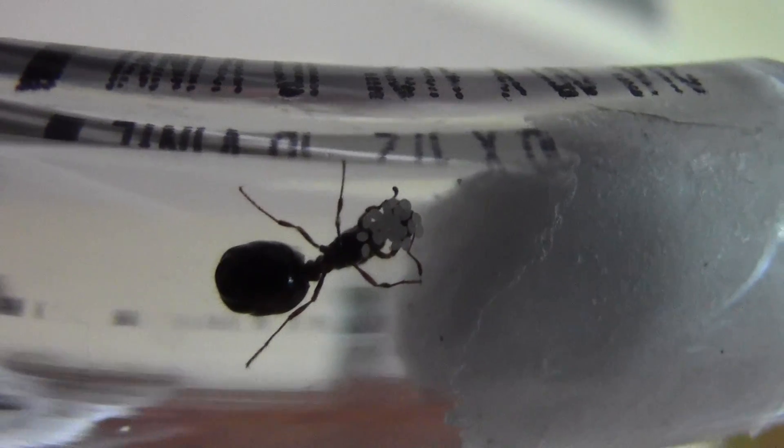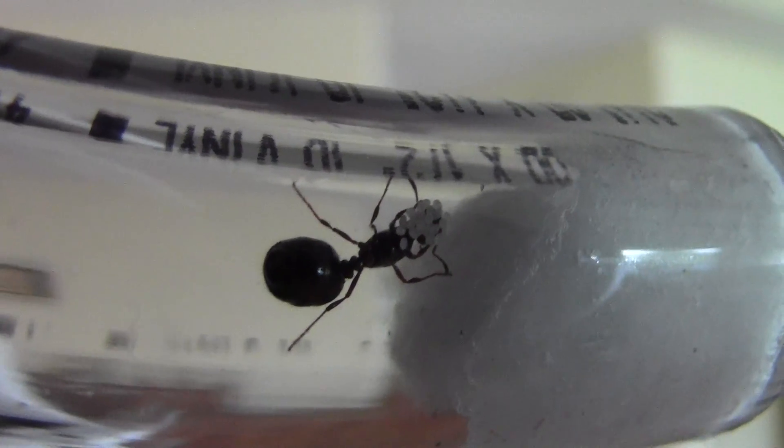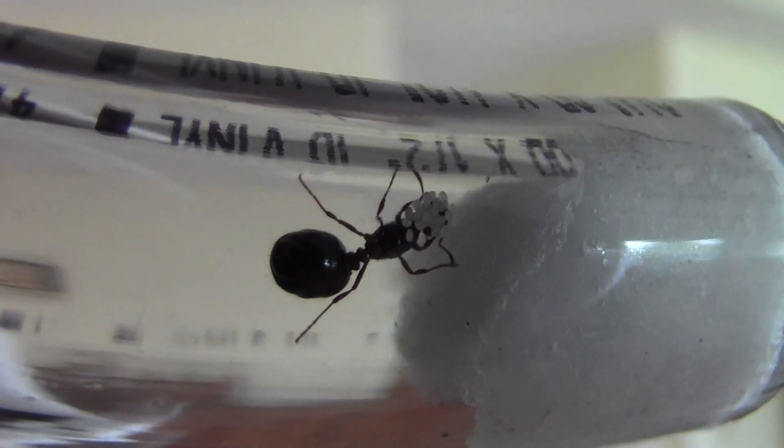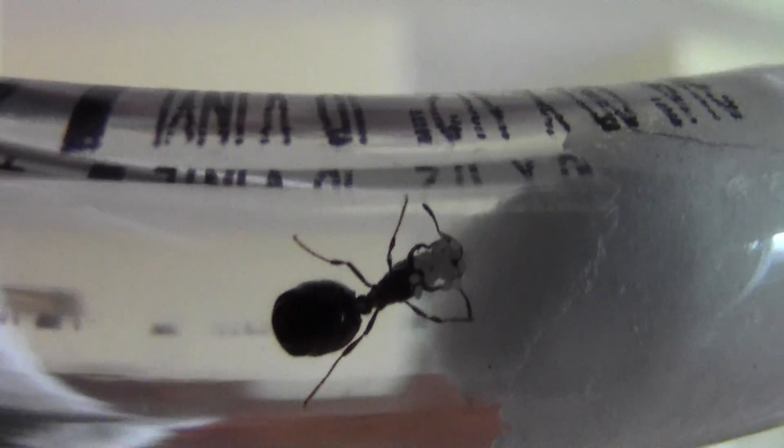Look at the proud mommy! 1, 2, 3, 4, 5, 6, 7, 8, 9, 10... There's about a dozen eggs there too! Awesome.